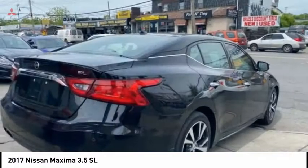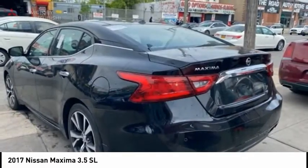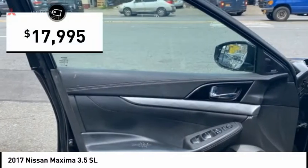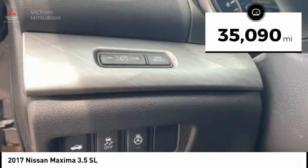The spacious interior provides refined comfort for up to five passengers. Advanced technologies such as Nissan Intelligent Key and Push Button Ignition offer convenience and control, and is priced below $20,000. This vehicle has less than 40,000 miles.